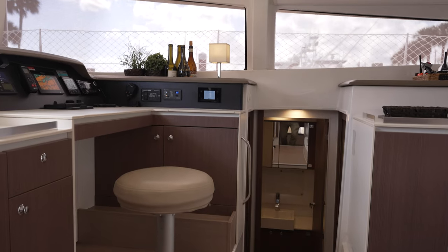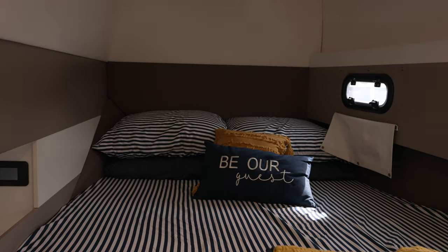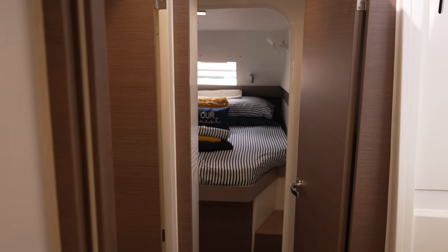Encore also offers the ability to entertain comfortably two additional couples with two staterooms in the starboard hull.